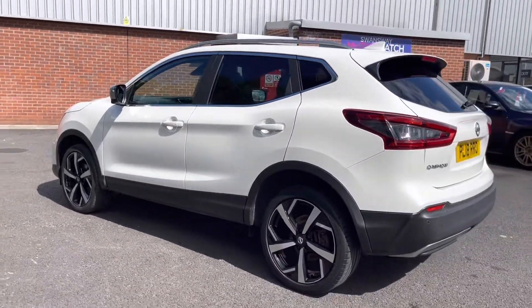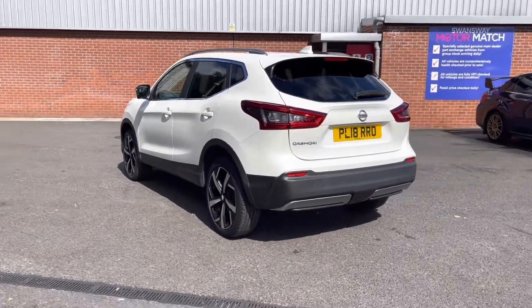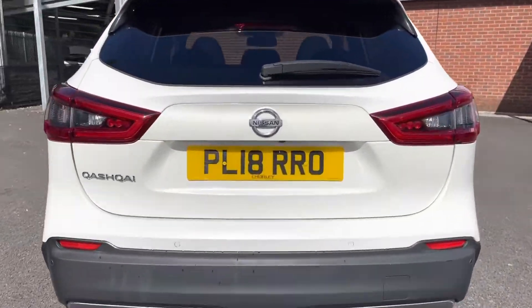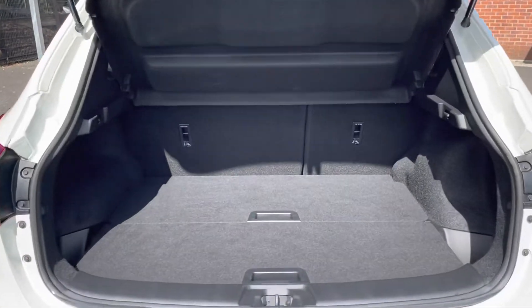Moving around to the rear now, you will notice it does have a very stylish spoiler giving this vehicle a sporty feel, as well as rear parking sensors allowing you to get into tight narrow spaces without bumping your lovely Qashqai.